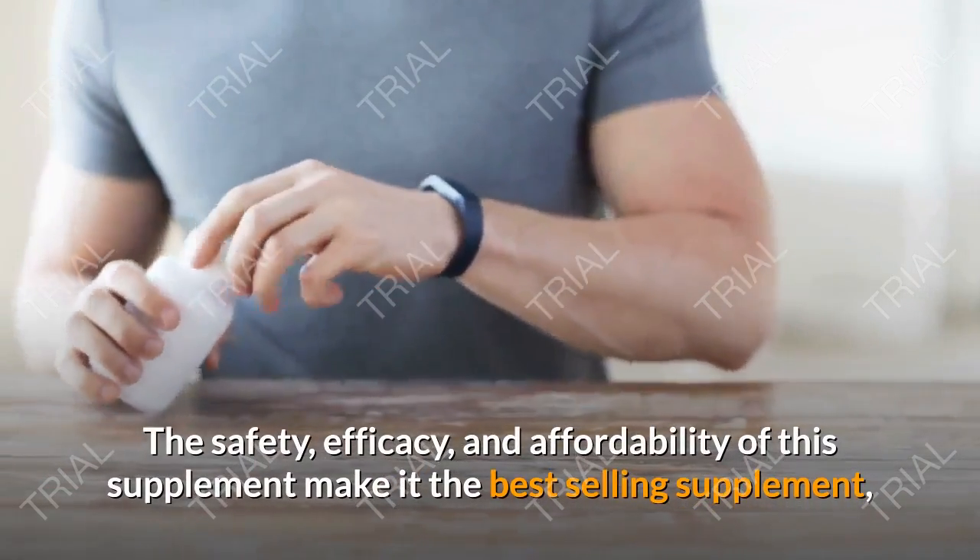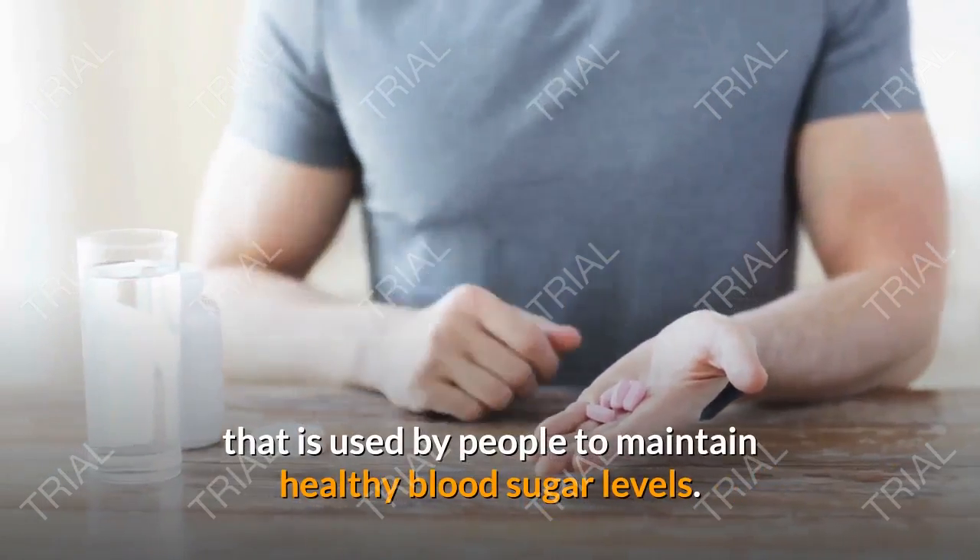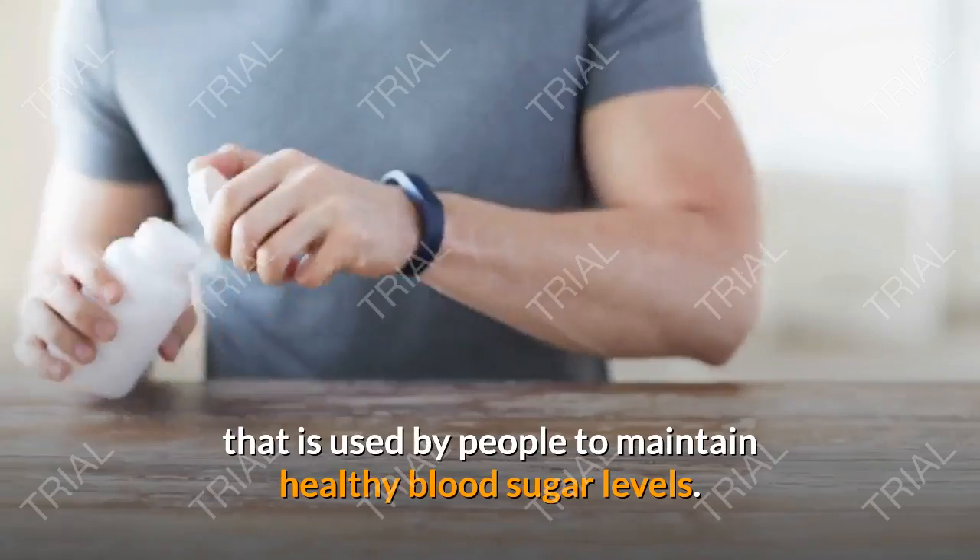The safety, efficacy, and affordability of this supplement make it the best-selling supplement that is used by people to maintain healthy blood sugar levels.